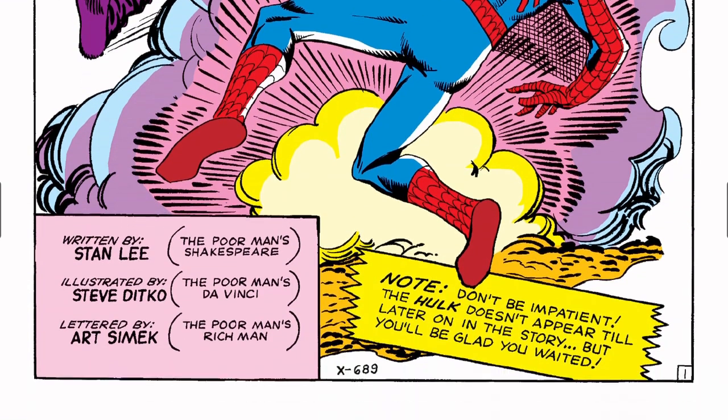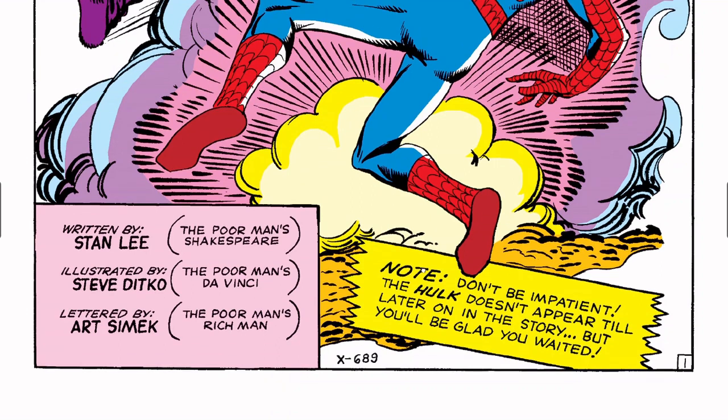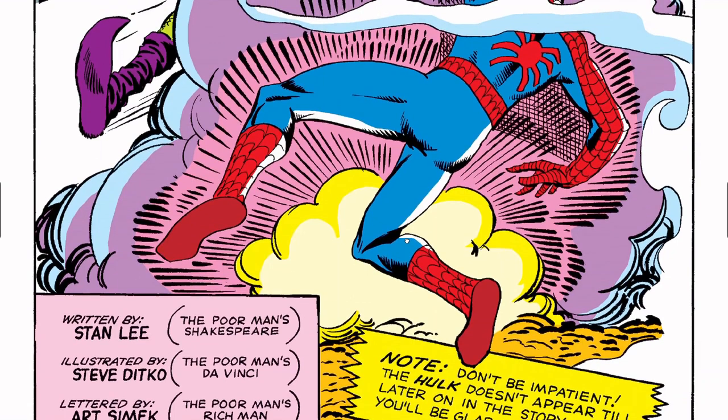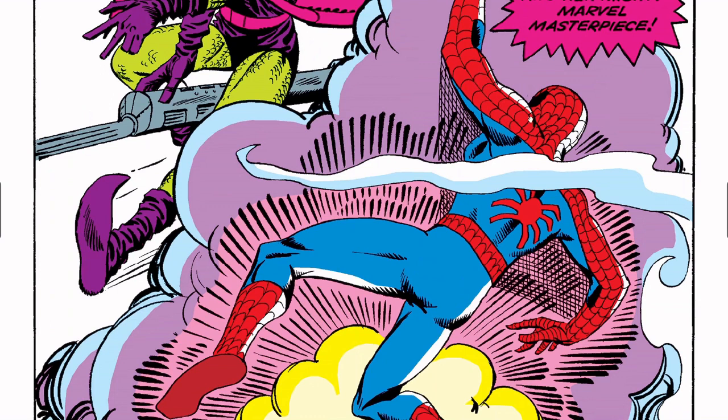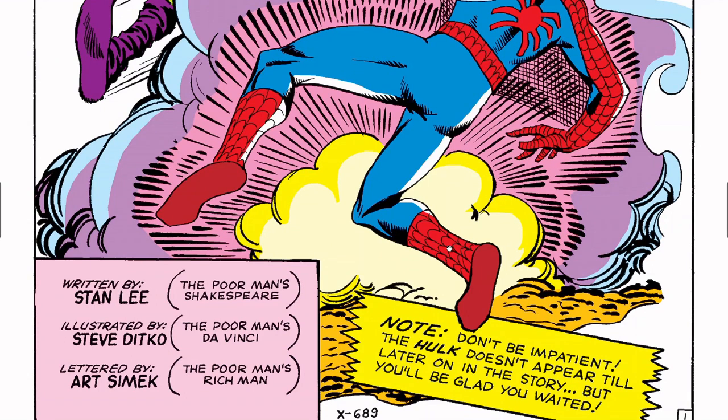Marvel really differentiated themselves from DC Comics with that kind of energy. Written by Stan Lee — 'the poor man's Shakespeare' — illustrated by Steve Ditko — 'the poor man's da Vinci' — and lettered by Art Simek — 'the poor man's rich man.' When I draw Spider-Man, I obsess over getting the webbing on his uniform perfect, and then you look at some of these old issues and they were just trying to get things going.